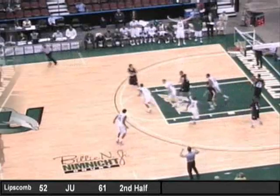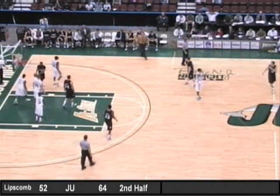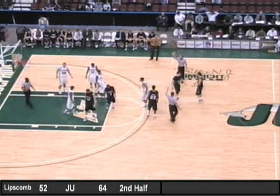Hardy left alone, knocks down another three. And here's Johnny Lee off the curl — Travis Kahn. You've got to be kidding — Travis Kahn blocked the shot.